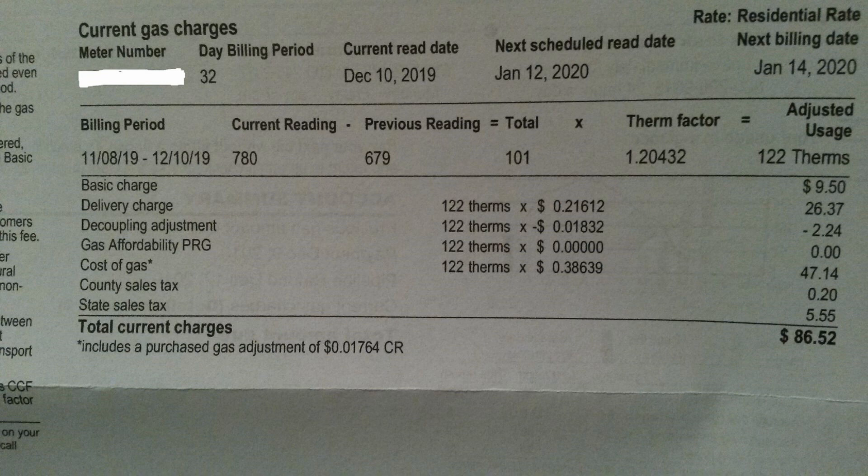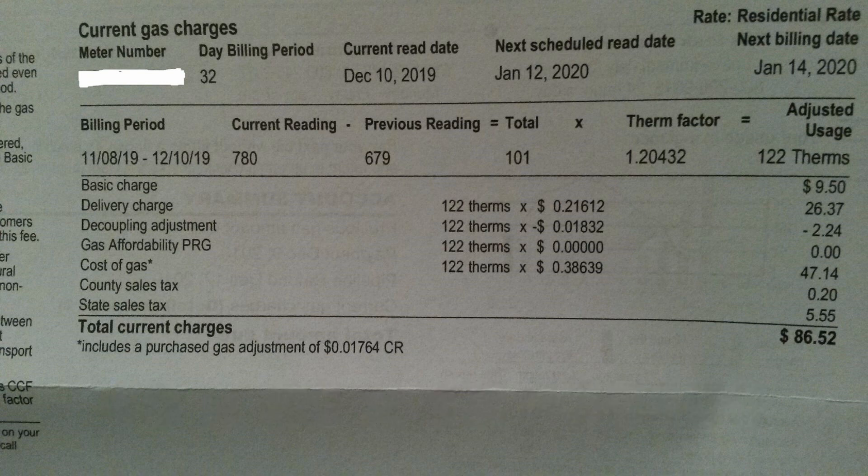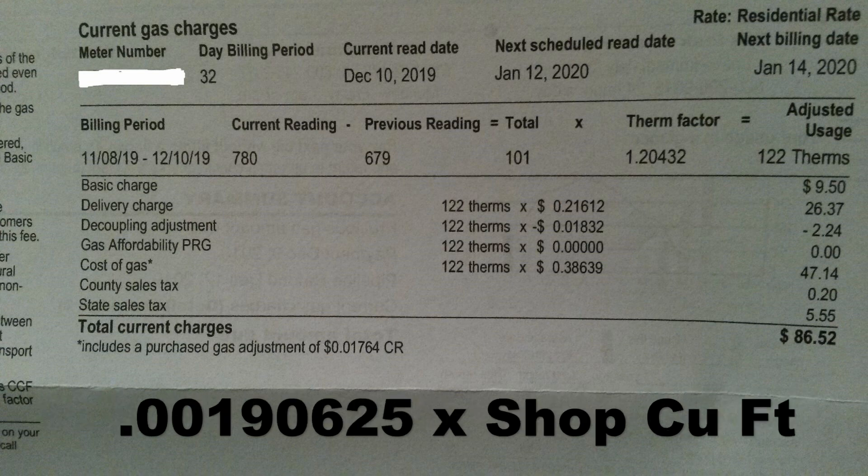Now, if we do the formula height times width times length to get my cubic feet, my pole barn comes out to 38,400 cubic feet. You divide $73.20 by 38,400, and it gives you $0.00190625 per cubic foot. If you use that number and multiply it by your cubic feet, you should be able to get a cost comparison.